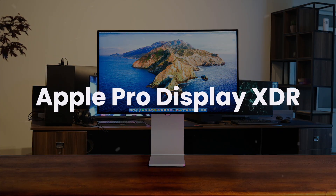Next, we are going to take a look at the best options in the $2,000 plus range. First, we have the Apple Pro Display XDR.